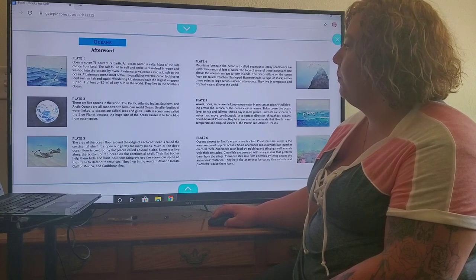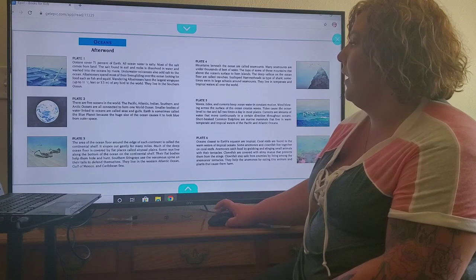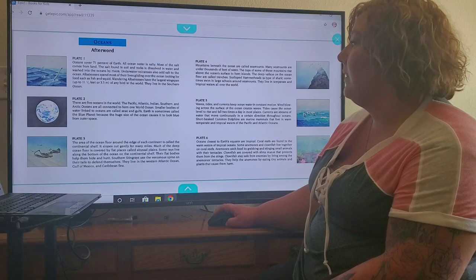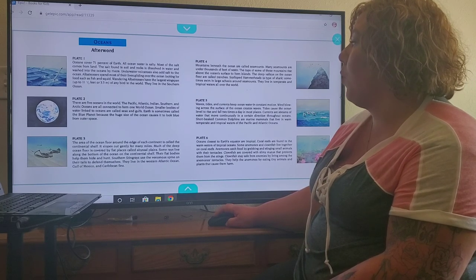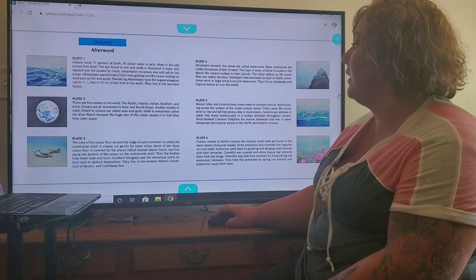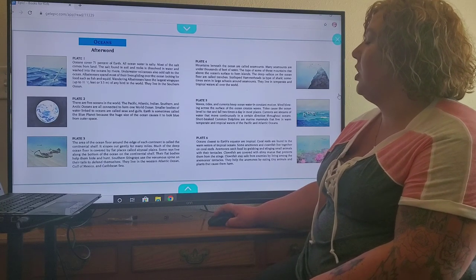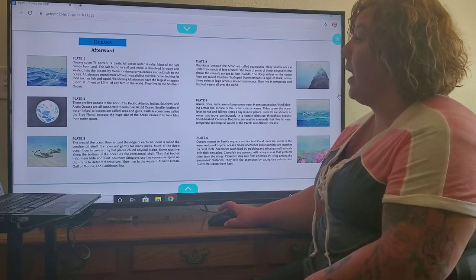They live in the Southern Ocean. Plate 2. There are five oceans in the world. The Pacific, Atlantic, Indian, Southern, and Arctic oceans are all connected to form one world ocean. Smaller bodies of water linked to oceans are called seas and gulfs. Earth is sometimes called the blue planet because the huge size of the ocean causes it to look blue from outer space.